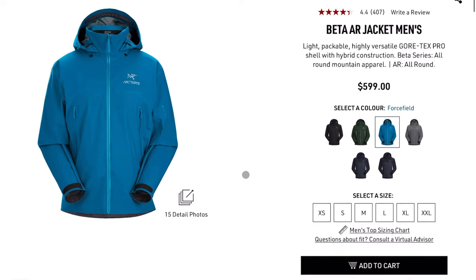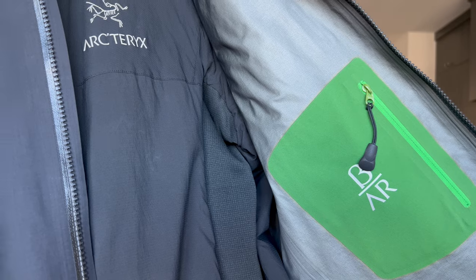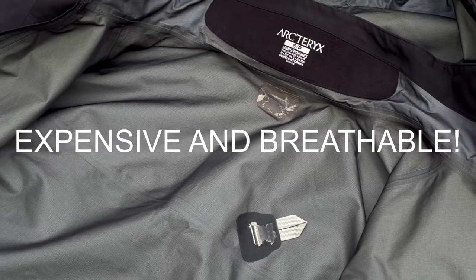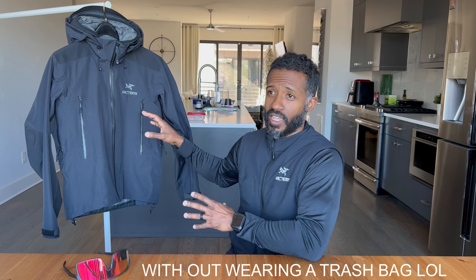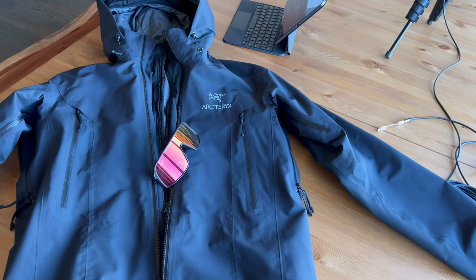The Arc'teryx Beta AR jacket is a $600 Gore-Tex Pro shell — a jacket that is literally just this shell Gore-Tex material with no insulation. Think of it as a really expensive raincoat. The pros are it's 100% windproof and waterproof, it has sealed and taped seams, the zippers are sealed, and the pit zips are sealed. It's about as water and wind proof as any garment I've ever owned — the best of the best. It's also super lightweight and very packable.